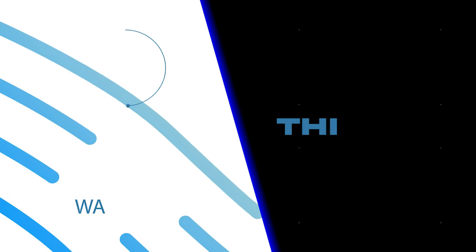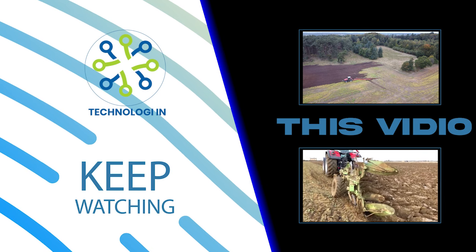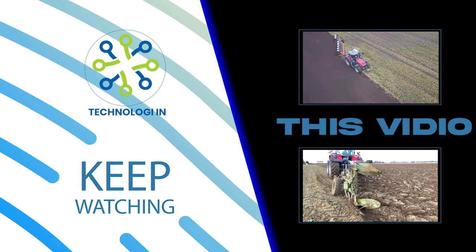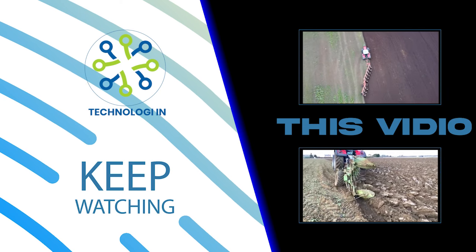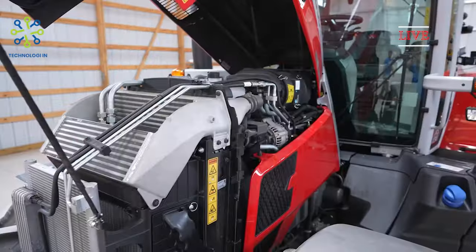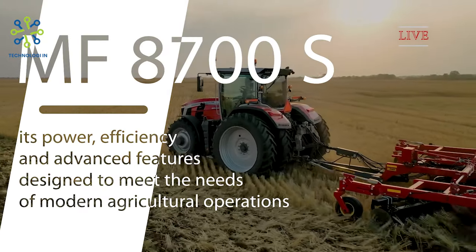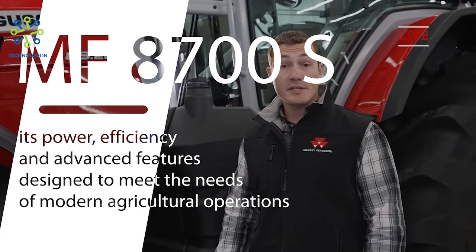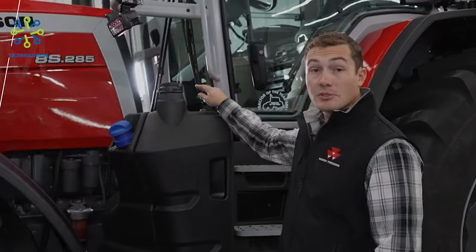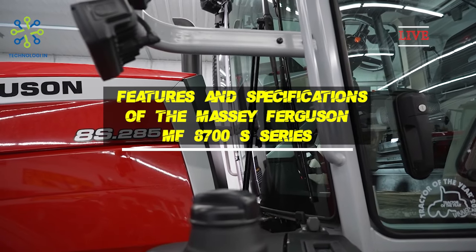Welcome back to Technology. As time goes by, the development of technology must be more rapid and extraordinary. The Massey Ferguson MF 8700S is a series of tractors manufactured by Massey Ferguson, a well-known agricultural equipment manufacturer. The MF 8700S series is renowned for its power, efficiency, and advanced features designed to meet the needs of modern agricultural operations. Here are some of the key features and specifications of the Massey Ferguson MF 8700S series.